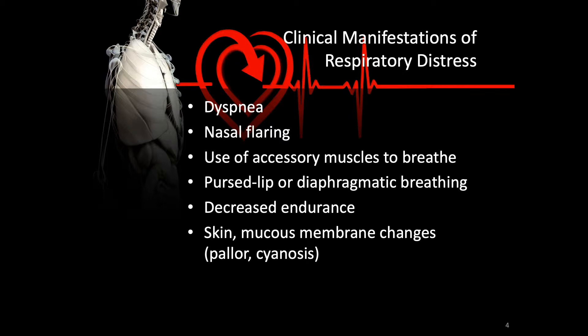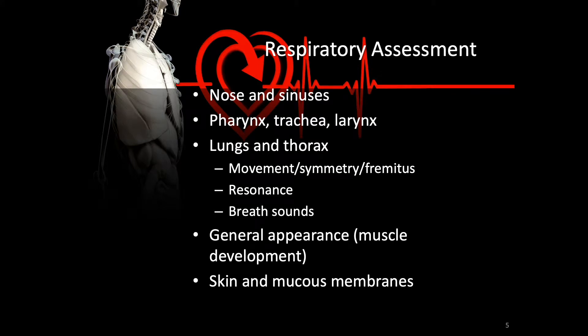Do your best to assess the patient's respiratory system. Assess the upper respiratory system, including the nose and the sinuses, the pharynx, the trachea, and the larynx. Look at the lungs and thorax — not only listening to breath sounds, but listening for resonance to identify areas of consolidation where gas exchange may be compromised. Look at chest wall movement for symmetry and vibrations called fremitus. Assess the overall general appearance, including the shape of the ribcage, supporting muscles, and skin and mucous membranes for changes associated with chronic low oxygen levels.